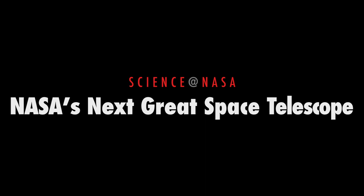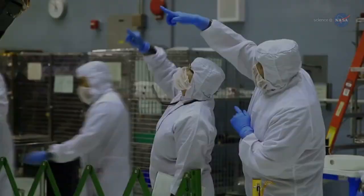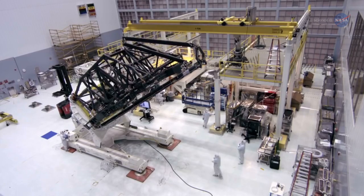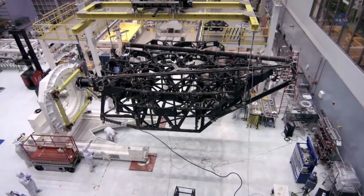NASA's Next Great Space Telescope, presented by Science at NASA. Assembly of the Next Great Space Observatory, the James Webb Space Telescope, is now underway at NASA's Goddard Space Flight Center. Launch target: 2018.